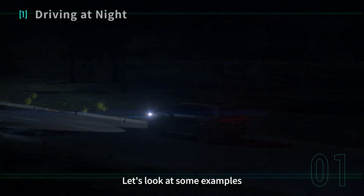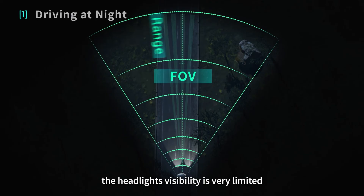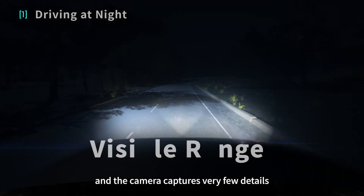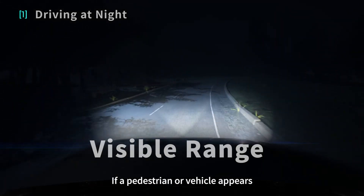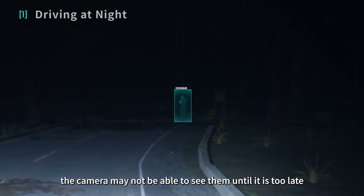Let's look at some examples. On this dark country road, the headlights' visibility is very limited, and the camera captures very few details. If a pedestrian or vehicle appears, the camera may not be able to see them until it is too late.